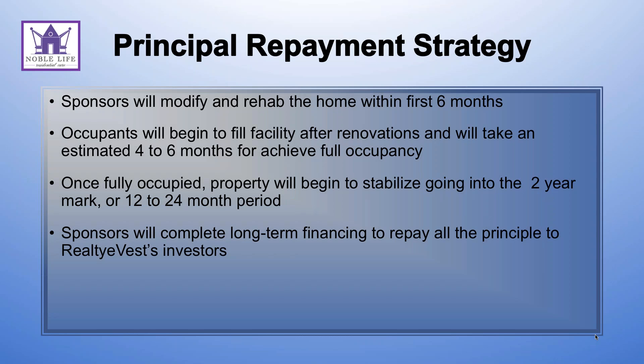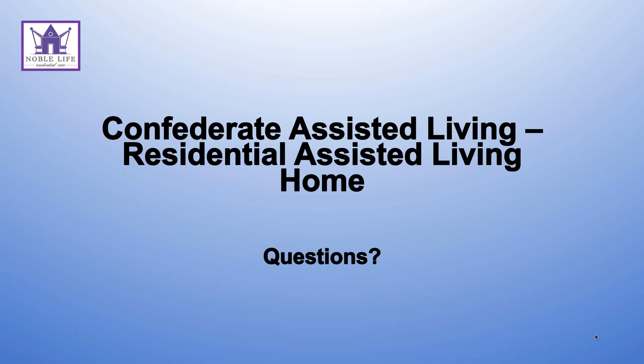Here's the principal repayment and exit strategy. It will take about 12 months to get the property completely rehabbed and modified into a memory care facility, with interest reserved for in excess of a year. There is already a waiting list in Fort Mills, and Ed has gotten traction with prospective tenants. After renovation, it will take about four to six months to achieve full occupancy. Once fully occupied, the property will stabilize going into year two. The sponsors will then complete a long-term refinancing to repay all principals to Realty eVest.